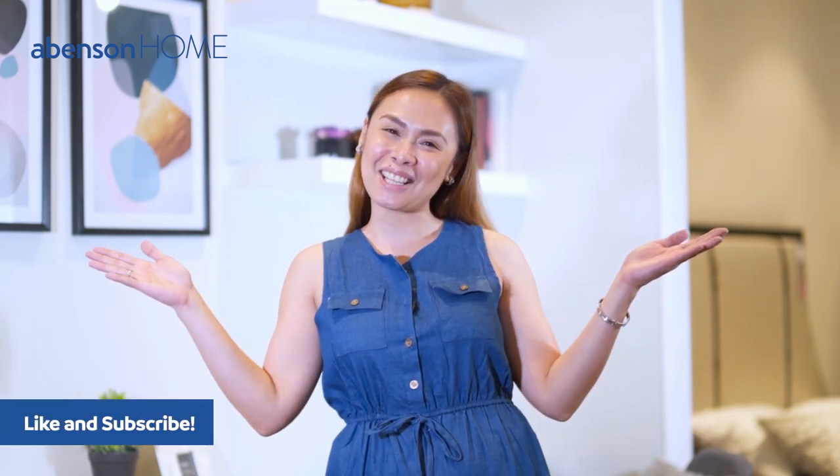So that's it for today. I'm Nina and I'll see you again in the next episode of Abinson Style Your Home.